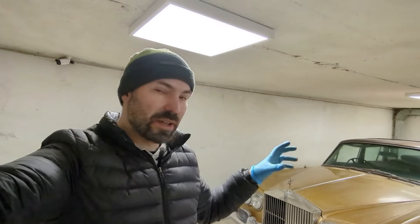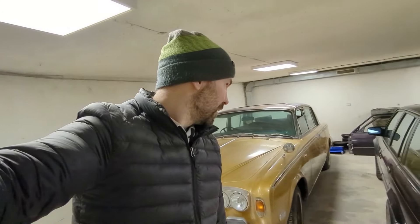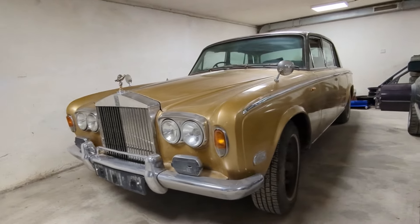One of the brake calipers seems to be sticking, which made it hard to move the car. But it did move under its own power when I was getting it out of the garage, by spraying starter fluid in the intake and moving the car that way. The engine sounded fine.